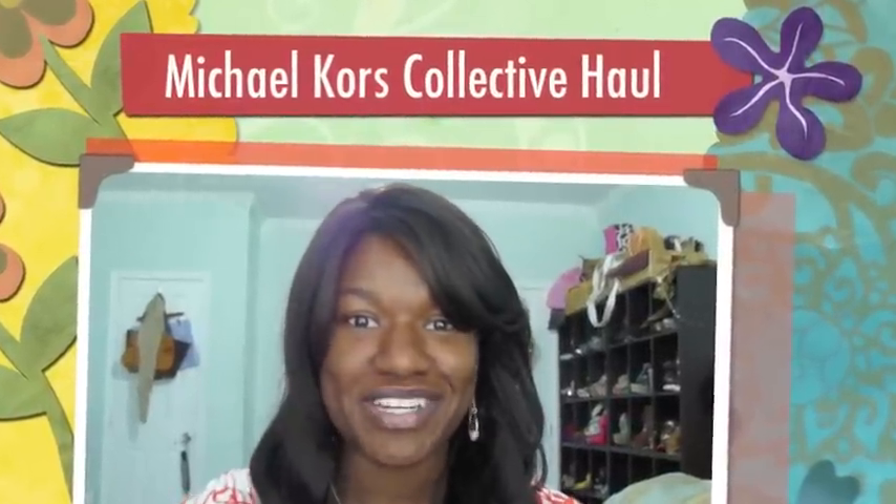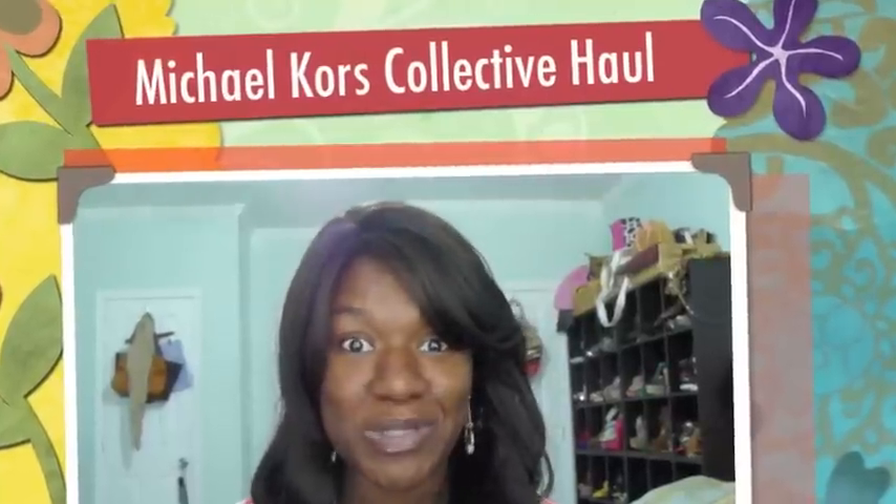Hi YouTube, it's Shania2432 back and I'm doing a Michael Kors collective haul. It's my entire collection of Michael Kors and hopefully it's going to grow because I love him and his everything. I'm not bragging, I'm just happy to show you guys that I've decided to up my designer intake. So I'm going to get started.